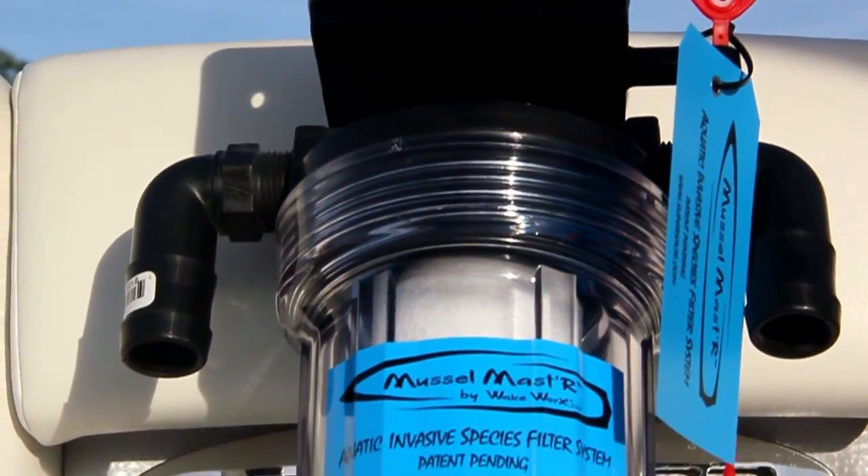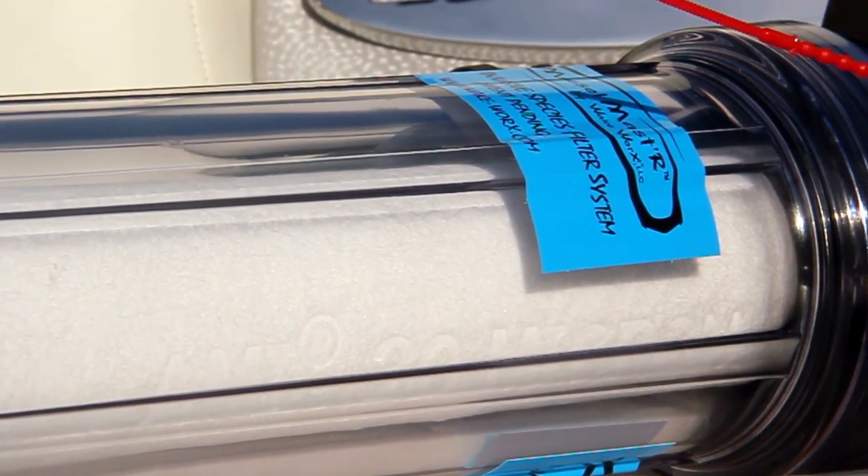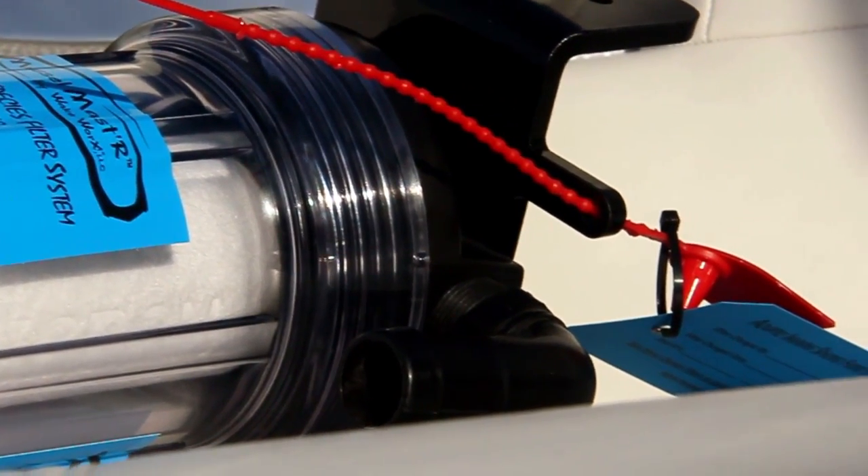What this system does is it protects against the transfer of invasive aquatic species from one lake to another. All over the country there are checkpoints popping up — when you leave your lake you've got to get all your ballast pumped out and drained with hot water, and it can be kind of a pain and take hours out of your day.